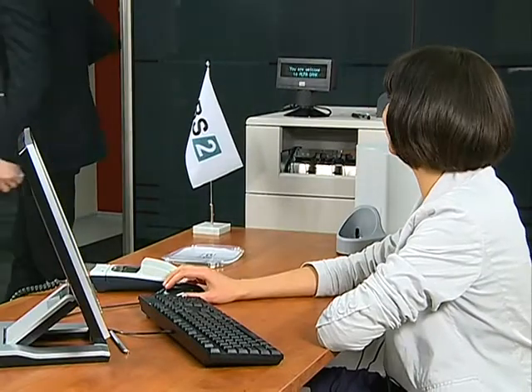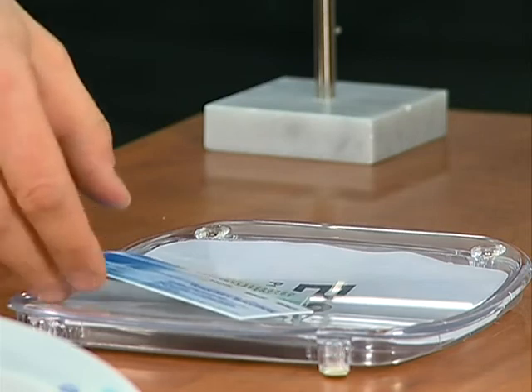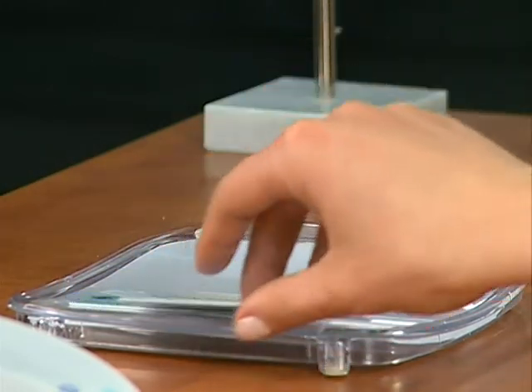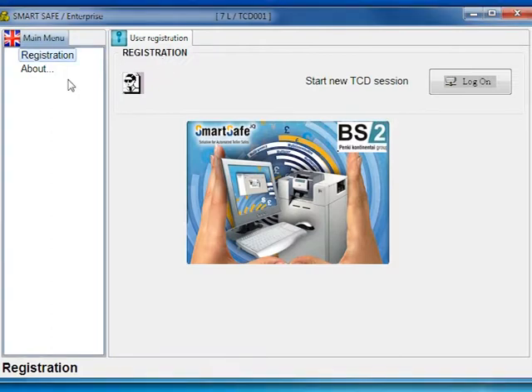SmartSafe DotAQ allows cash withdrawal easily and securely. To make tellers' work easier, SmartSafe DotAQ enables multi-language support. This is the new SmartSafe DotAQ interface.